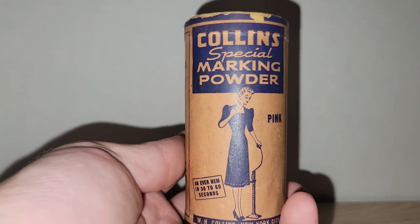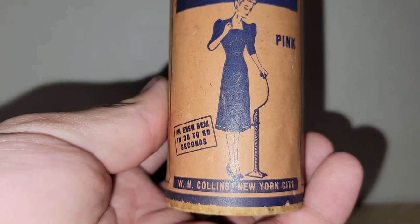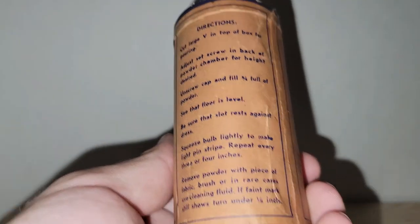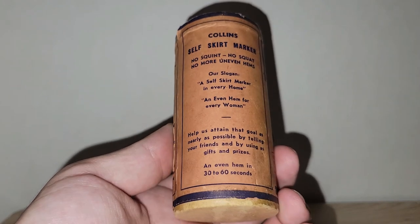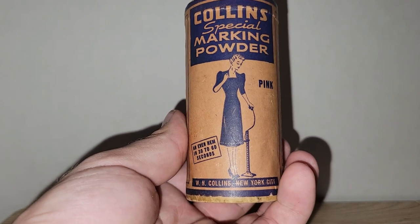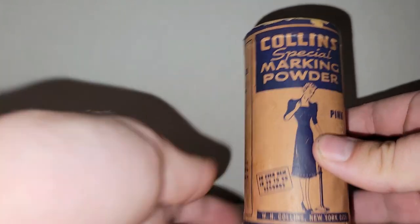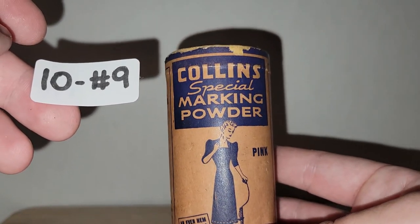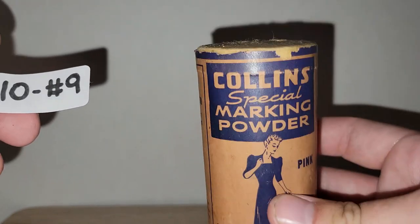This is a really awesome piece — it's a Collins Special Marking Powder in pink, and it has a really great image of a lady on it. It's in good shape but does have some issues because it's an older piece. How cool would that be in a sewing room, on a shelf in a bedroom, or even in your powder room? If you're interested — ten dollars, number nine. And it is full; there is powder in here.